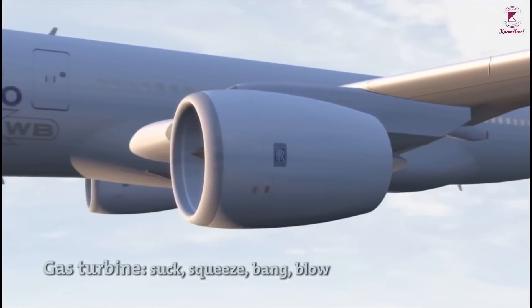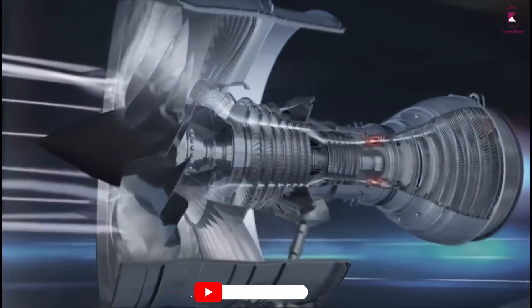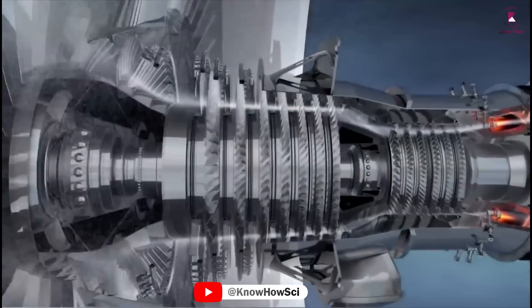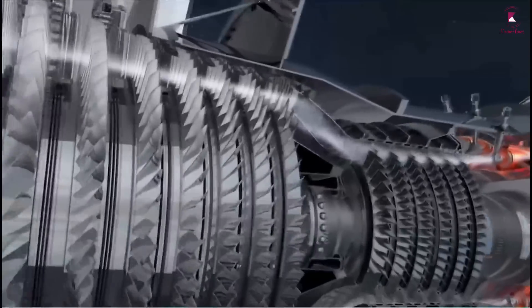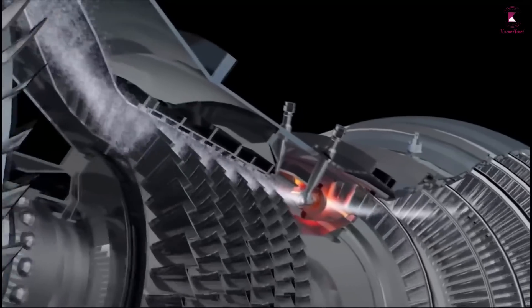Intake or suction: air is smoothed and introduced in a controlled manner. Compression or squeeze: the air is compressed, which increases the heat and pressure. Combustion or bang: the compressed air is mixed with atomized fuel.